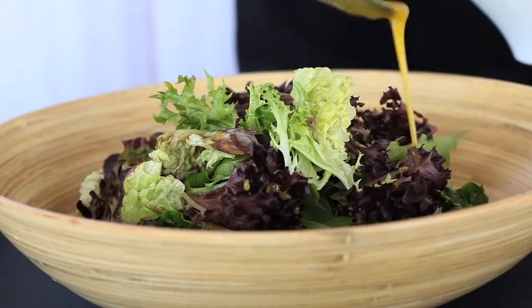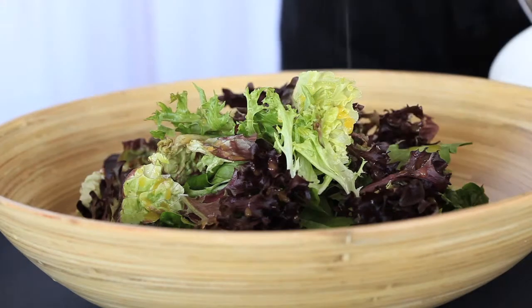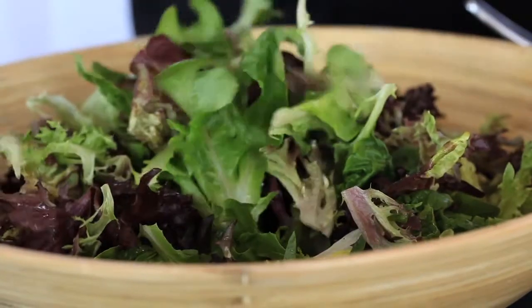The citrus vinaigrette rounds the salad off with a really bright citrusy note. It's a reduction of three different citruses with the zest.